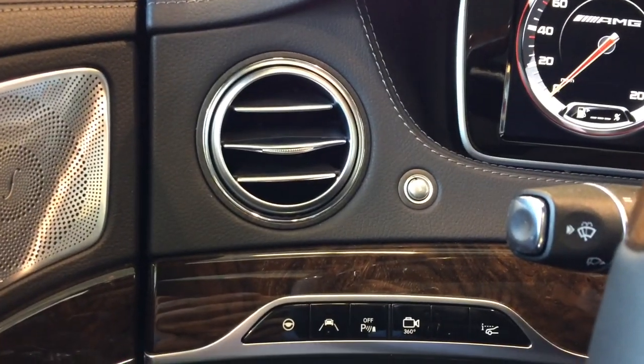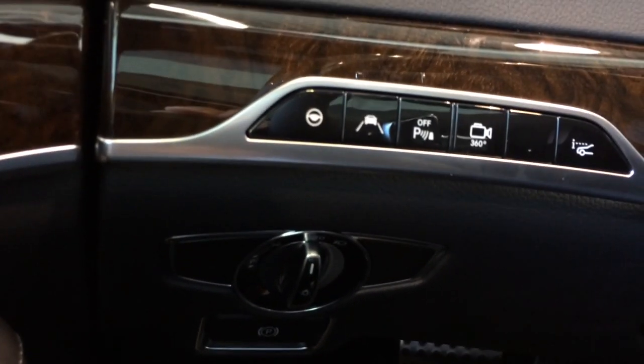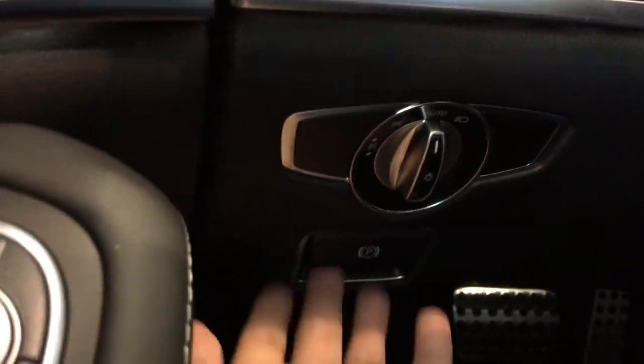Over to the left you have the circular air vent, as well as the steering option, lane assist, park assist, and camera button. Down there you have the light control and the parking brake at the bottom.